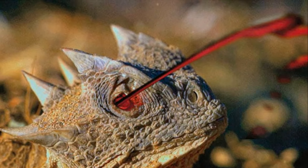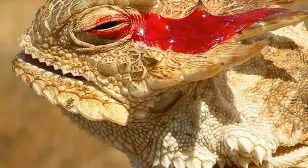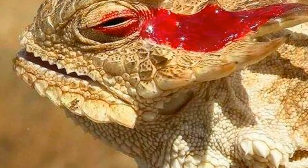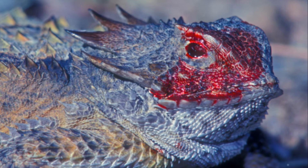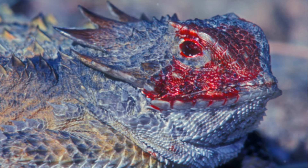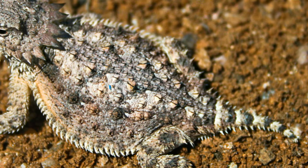This process, known as auto-hemorrhaging, serves as both a deterrent to predators and a means of removing irritants from the lizard's eyes. Remarkably, horned lizards can repeat this process several times within a short period, demonstrating both the effectiveness and versatility of their defense mechanism.